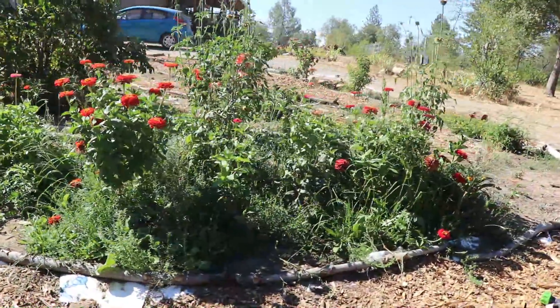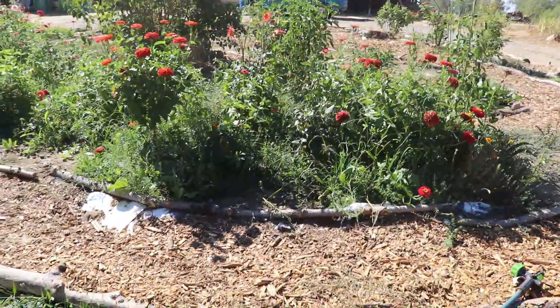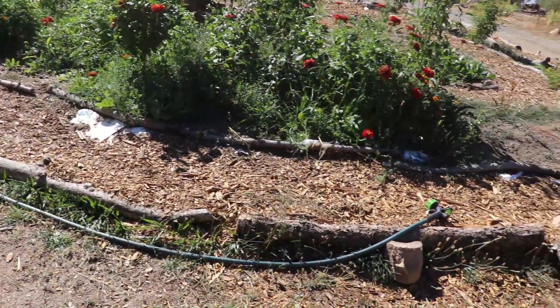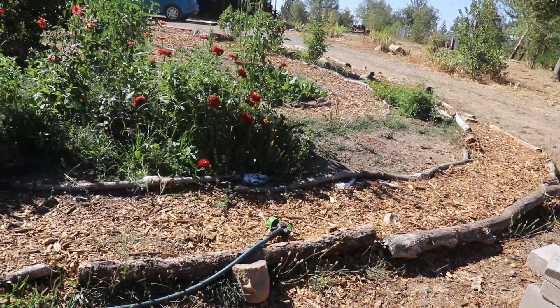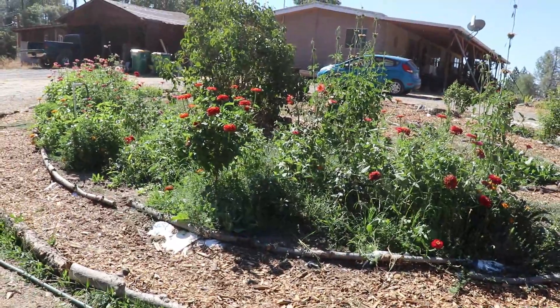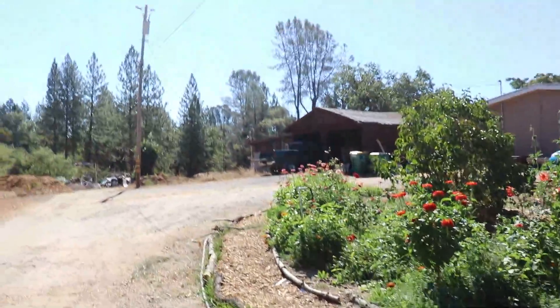Looking really good here. It's probably about time to add a little bit of wood chips — we've got a little bit of soil showing through there, so it could use some more. But all in all it's doing really good, growing really well. It's a lot of fun — just a nice spot to look at and feel good about.